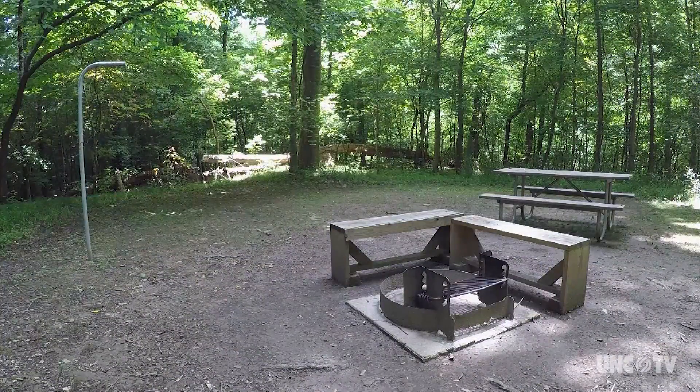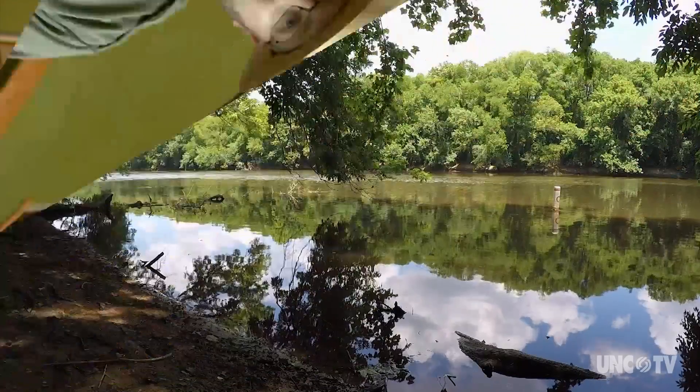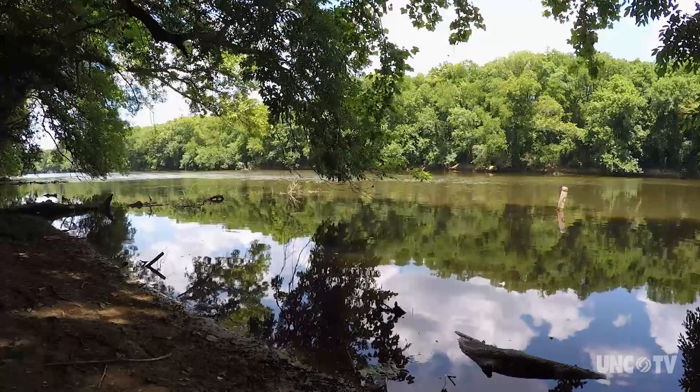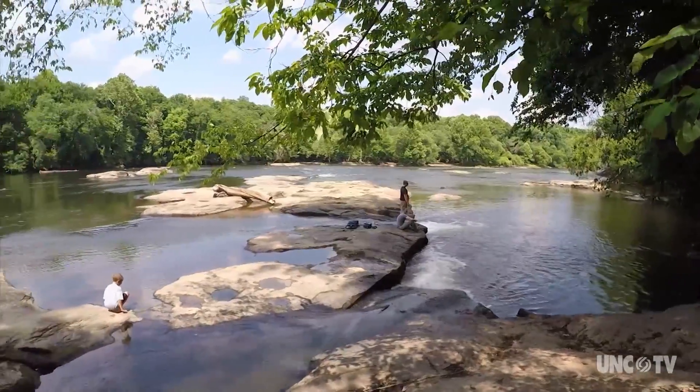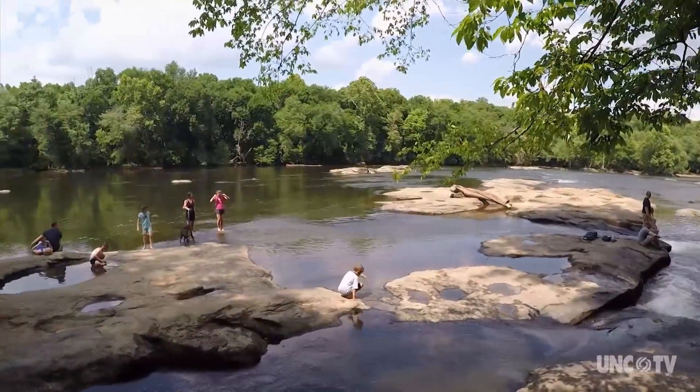With the canoeing camping, you definitely want to make sure you get a site in advance, because you don't want to paddle to the park expecting to find a campsite available and there not be one. You can only camp in designated spots in the state park system. Always check water levels and conditions before getting on the river. Folks are also really enjoying playing in the river during the summertime.